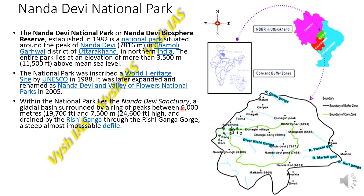Within the national park lies the Nanda Devi sanctuary, a glacial basin surrounded by a ring of peaks between 6000 and 7500 meters high. It is drained by the river Rishi Ganga through the Rishi Ganga Gorge, a steep and almost impassable defile — a region which is very difficult to travel through.